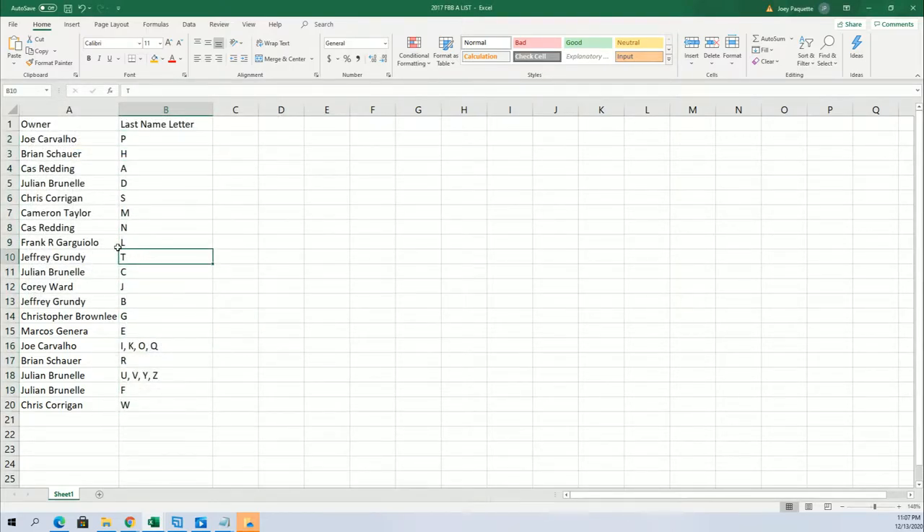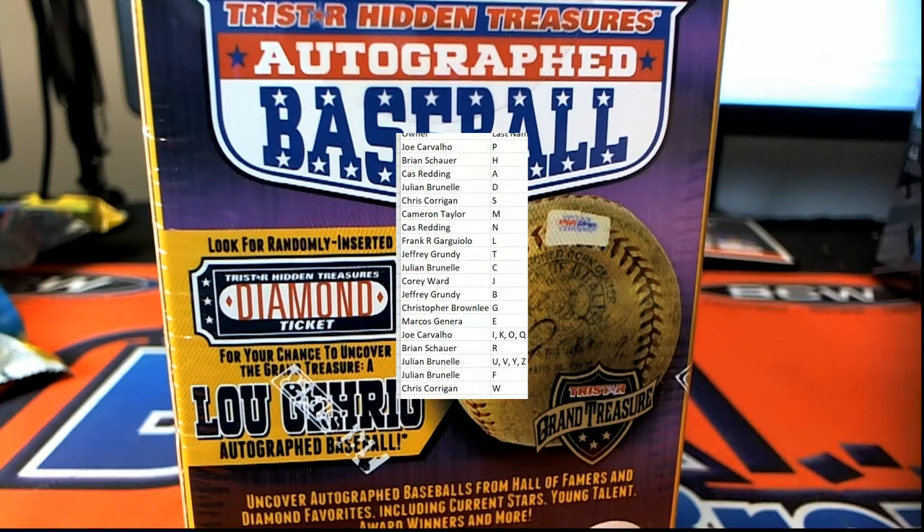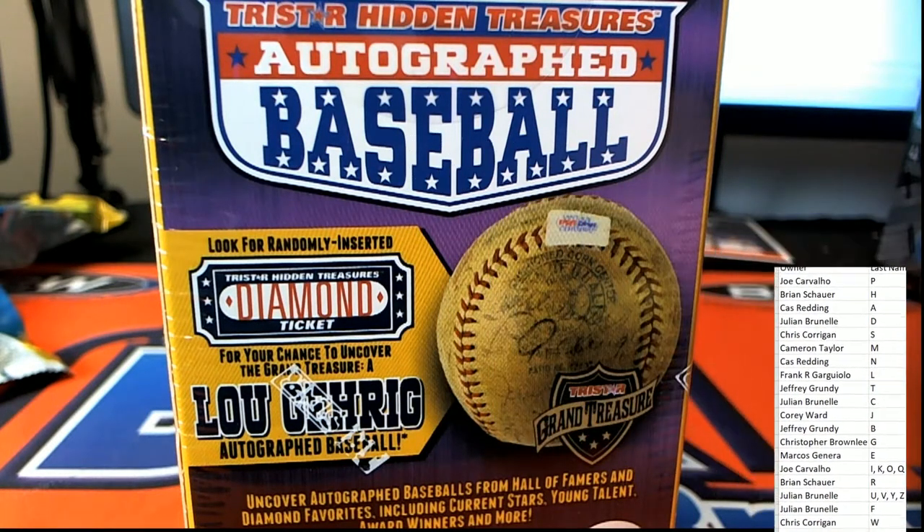T for Trout. Jeffrey G., Cameron has M for Mantle. G for Gehrig. A for Aaron, Cass. So good luck everybody with some great letters - there's all kinds of possibilities. We shall see what kind of fruit this thing is going to bear in the old Tristar tree.